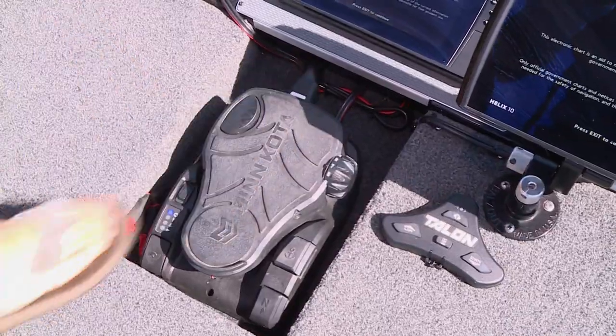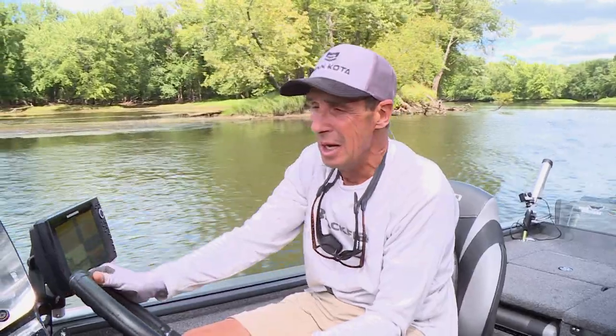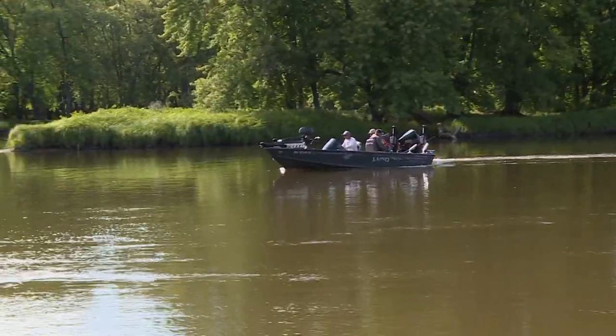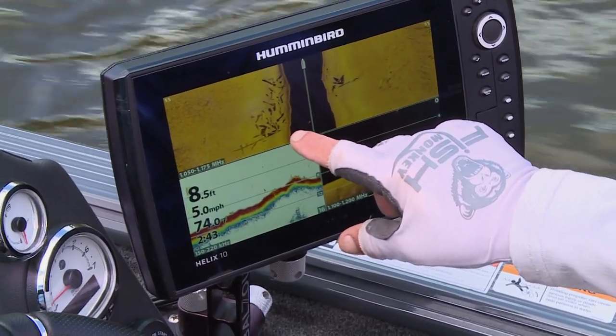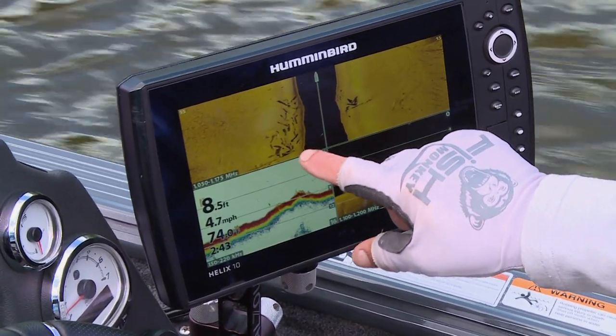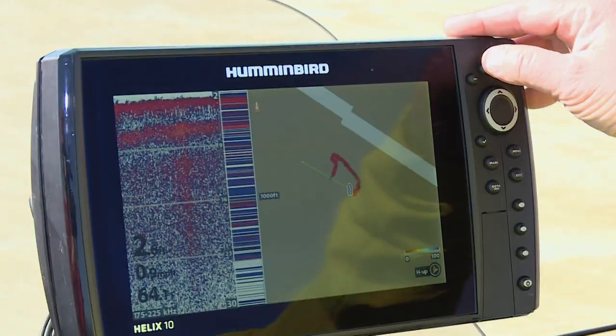We have fabulous electronics. One of the tools we use a lot for this catfishing is the spot lock feature on our Minn Kota trolling motor — it makes it so much easier and we don't have to be lifting that 25-pound navy anchor up and down all the time. The two other features I use a lot on my Humminbird are side imaging — so I can drive down the middle of the river channel and find isolated subsurface log jams — and a feature called AutoChart Live.